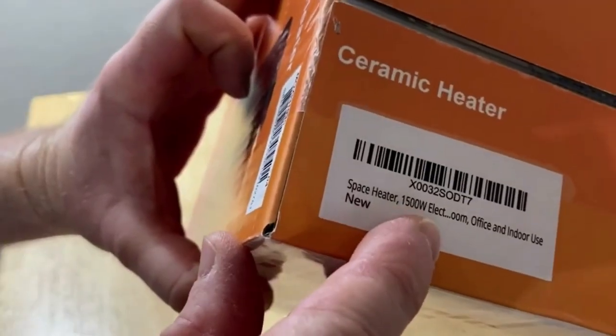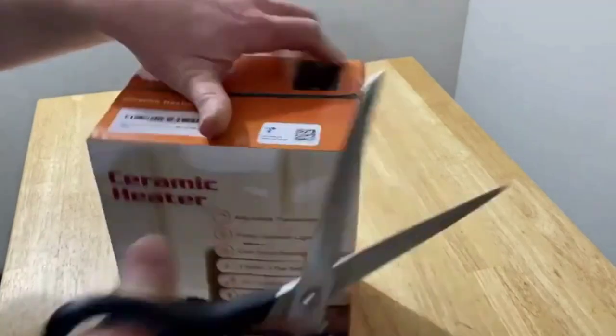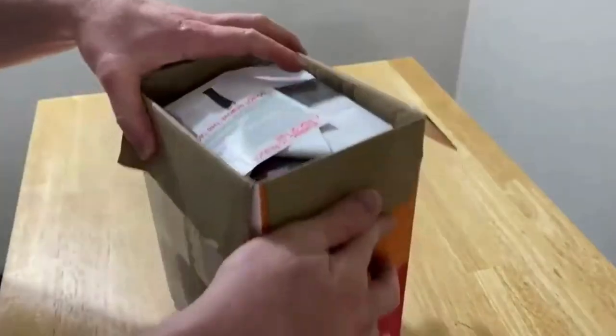First up we got the Icopra space heater. The advanced PTC ceramic heating technology combined with the ultra-efficient fan will heat up any space faster and distribute the heat more evenly. Just turn on your space heater, count to three, and enjoy your warm living room, bedroom, or office.